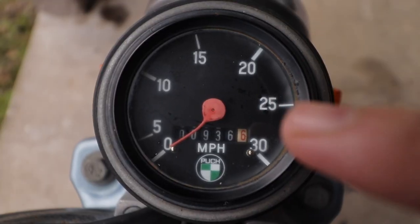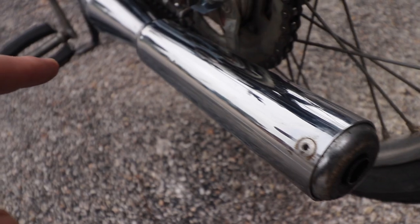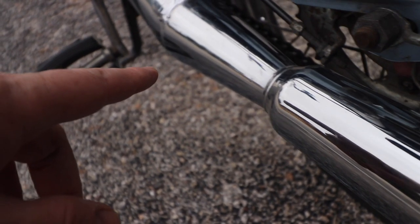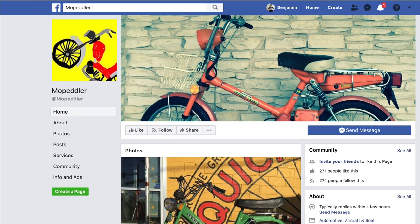The odometer shows a bit over 894 miles. It has a performance pipe, carburetor, and head. The top end was recently rebuilt by Mike from the Mopedler Facebook page.